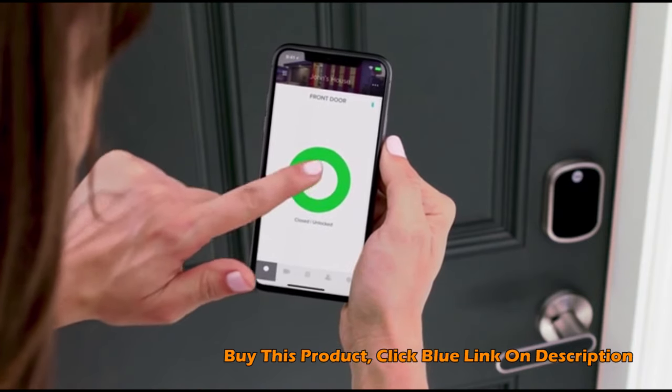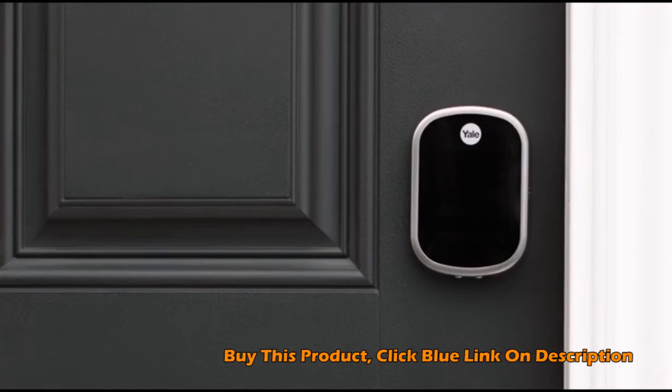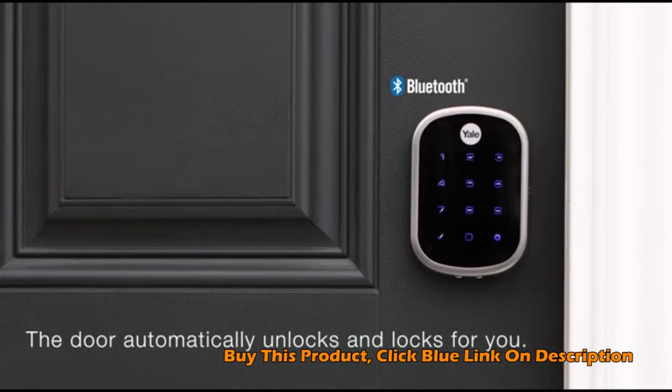Securely unlock and lock your door even when you're away from home. There's no need to pull your phone out of your pocket or enter your code. The door automatically unlocks and locks for you.